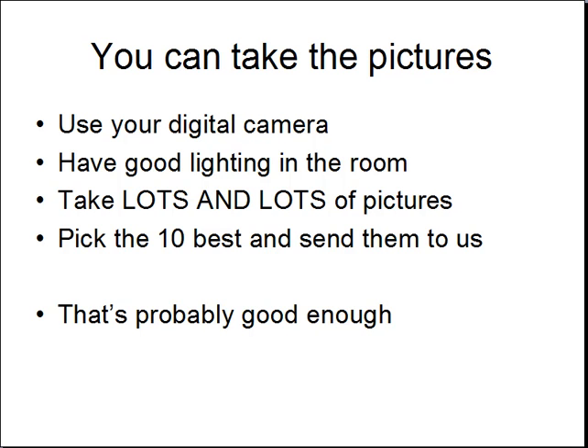Now you can take these pictures yourself — simply use your own digital camera. Make sure there's a lot of lighting in the room and take lots and lots of pictures. Then when you're done, just pick the ten best. This might take an hour, but just take a lot of photos.